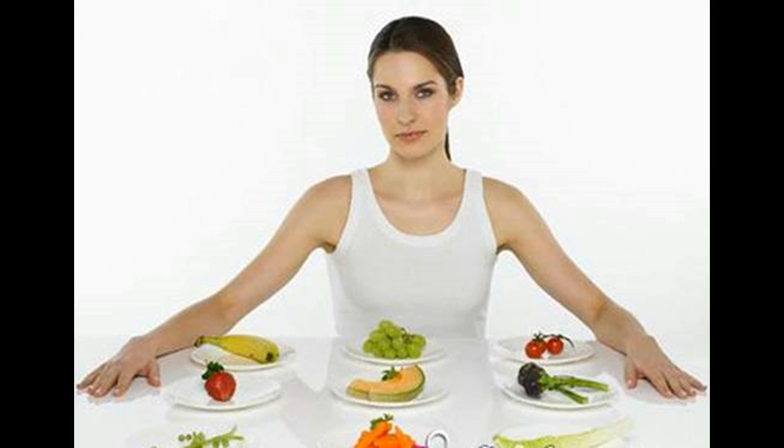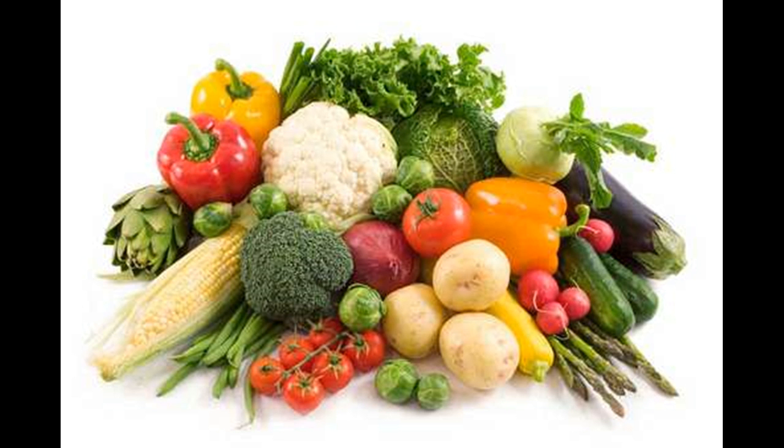Go fish. The catch: some types, like shark, swordfish, and king mackerel, are high in mercury, which can increase your risk for heart disease. Instead, choose wild salmon, sardines, and bluefin tuna.